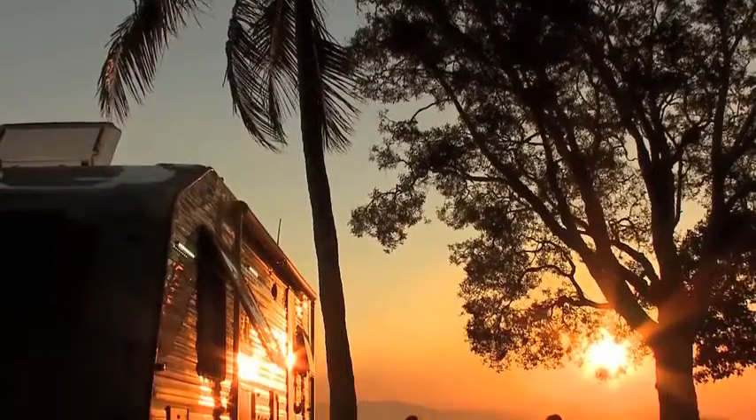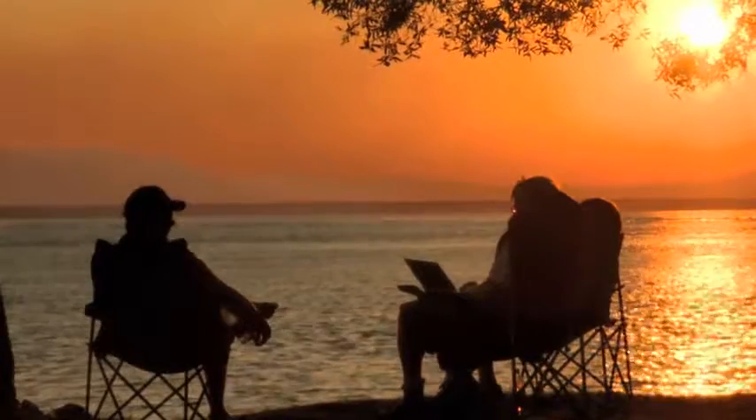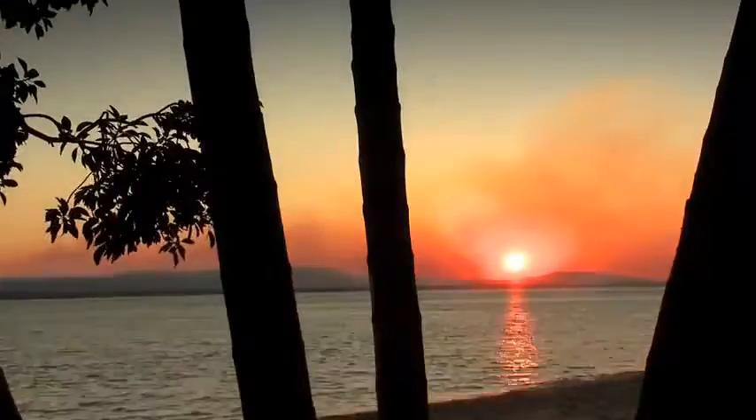180 degrees seaside views. Golden sands, palm trees, and drenched in the orange rays of a Queensland setting sun — the Nova Pride has never looked so good.